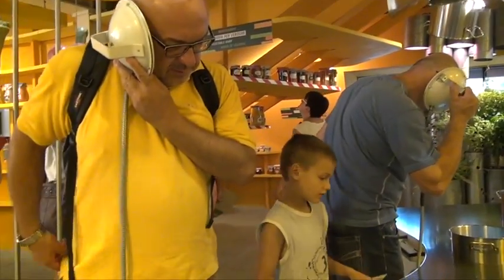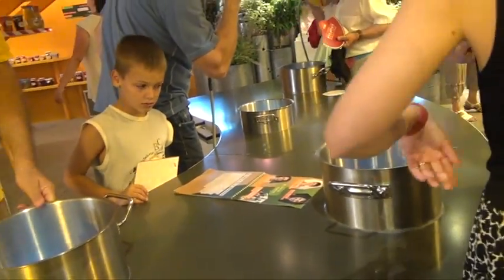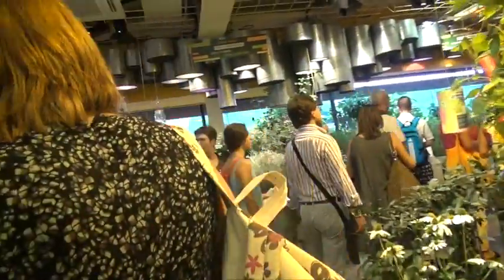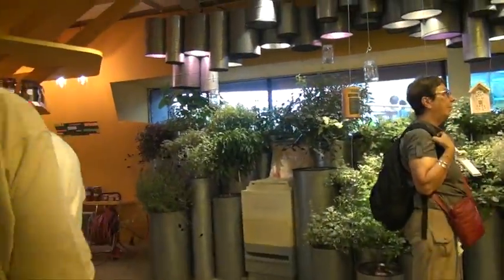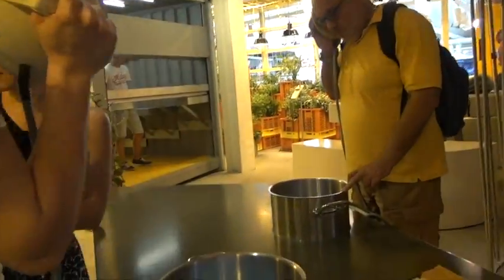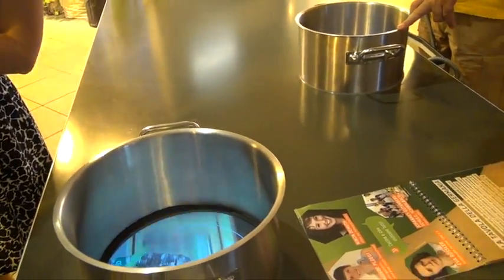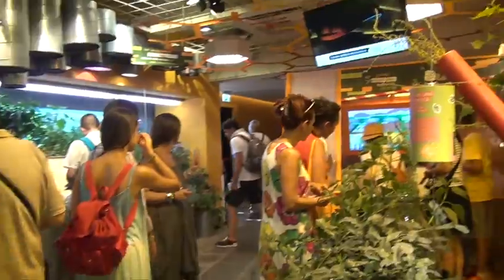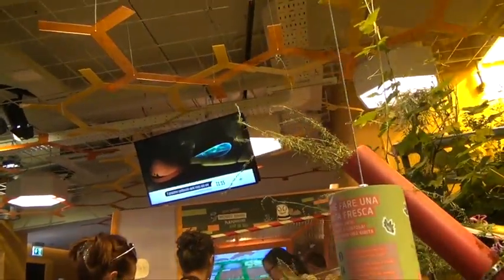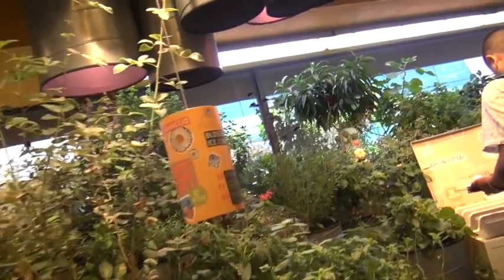Beginning the tour here in the middle of the expo space, I wanted to show you just how highly interactive and innovative the pavilion is. I don't think there's a single pavilion at Expo 2015 that does more than Germany. They do just about everything from the technological to focusing on the natural, and I want to highlight how they've conceptualized this space through storytelling and a unique guidebook.